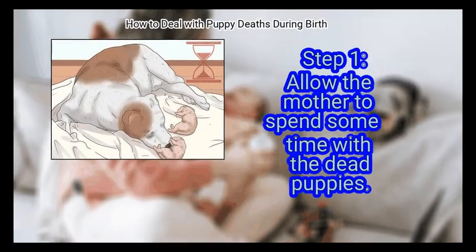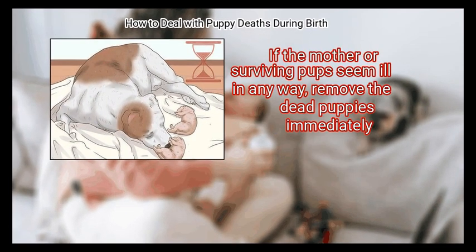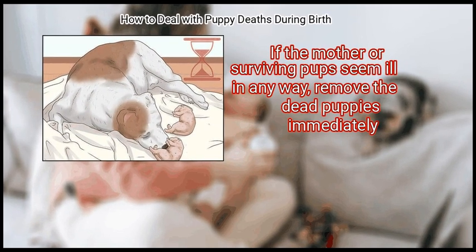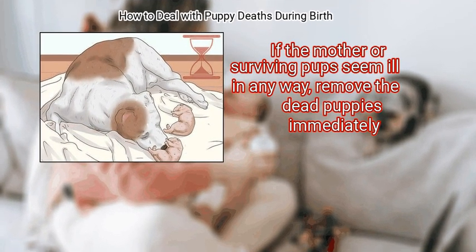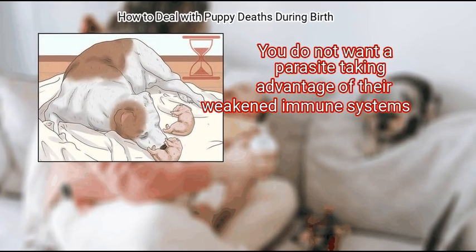Method 1: Managing Stillborn Puppies. First, allow the mother to spend some time with the dead puppies. If the mother or surviving pups seem ill in any way, remove the dead puppies immediately. You do not want a parasite taking advantage of their weakened immune systems.